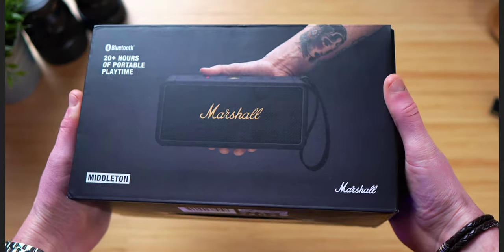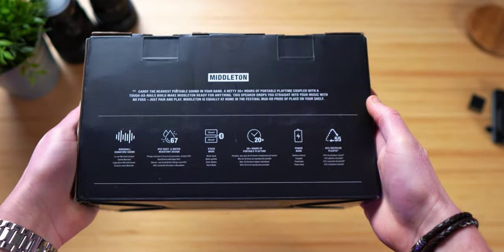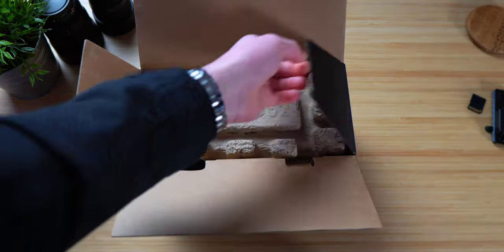This is the brand new Middleton portable speaker from Marshall. They were kind enough to send this over and are indeed sponsoring this video, but as always, all views are my own.